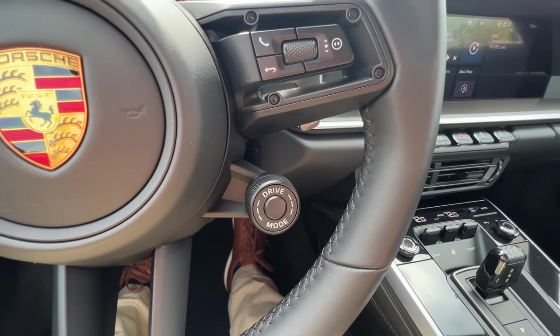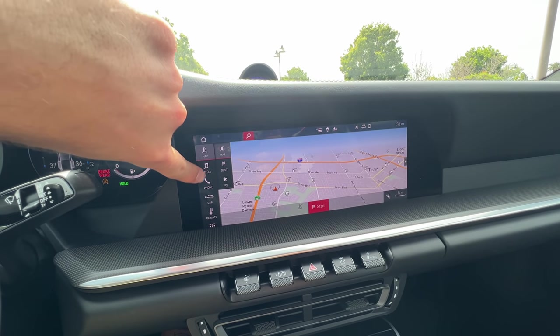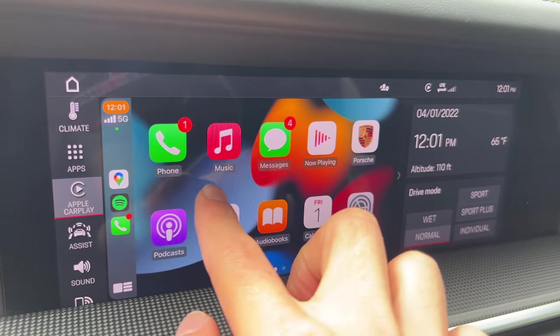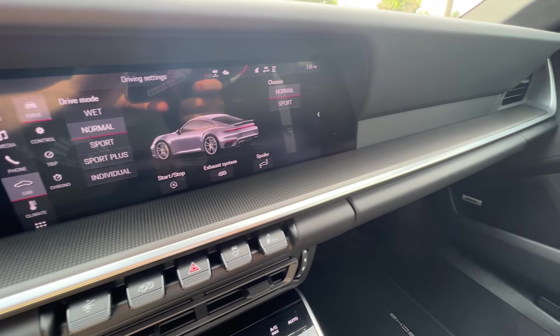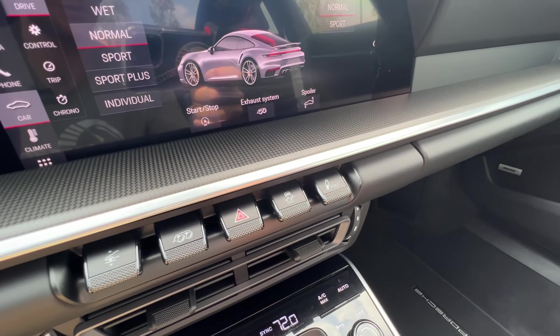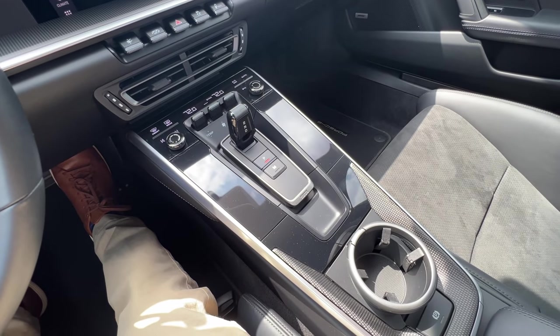Drive mode selector here on the steering wheel. 10-inch touchscreen infotainment — quick to respond, easy to navigate — has wireless Apple CarPlay. More of that matte carbon fiber trim. Knurled finishes on these toggles for the front-end lift, exhaust, traction control, and adaptive dampers. Some gloss black — don't love to see it.